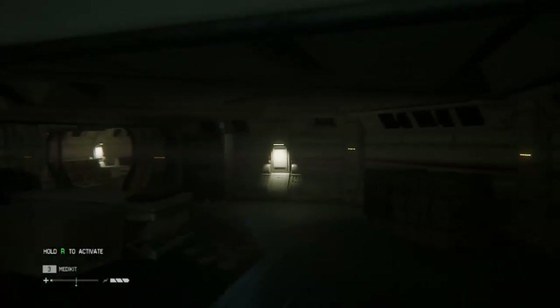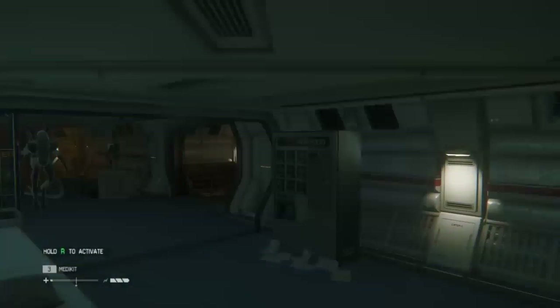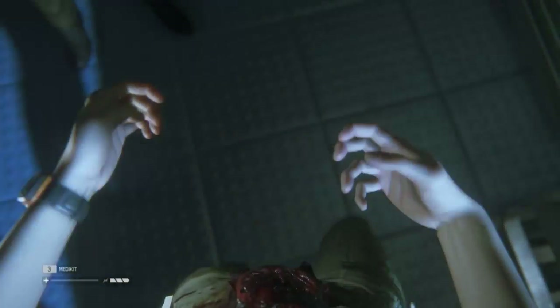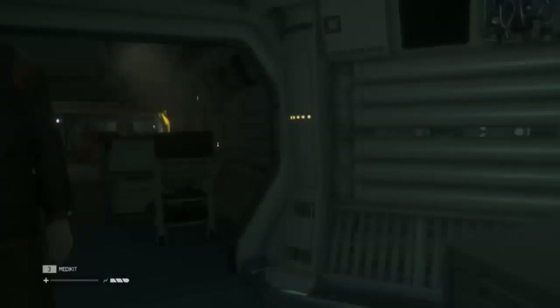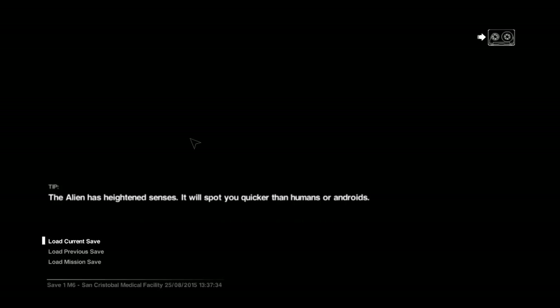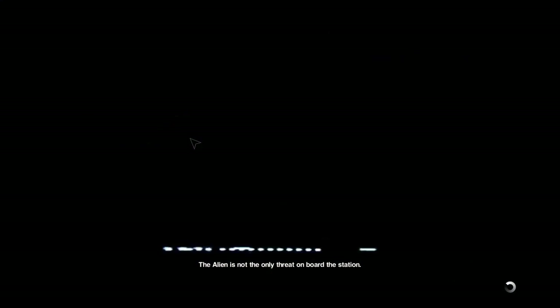Just hit him with the wrench — where is my wrench? It's one death or another, right. Thankfully it doesn't take me too long to get through this. The stun baton only has a limited number of uses, which is terrible. I've got to figure out how to make new charges.